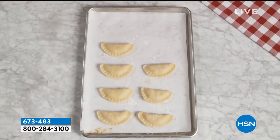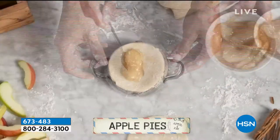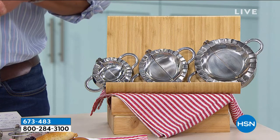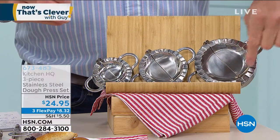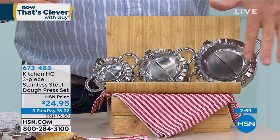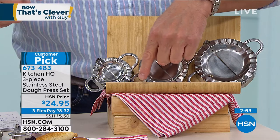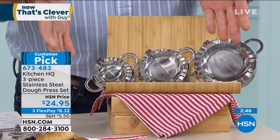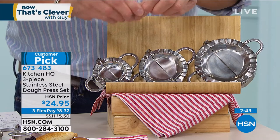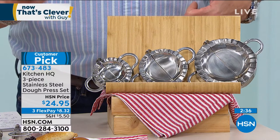Look at these little mini pepperoni pizzas. You're probably buying them frozen in a box and spending six or seven dollars for like two of them. You can make them yourselves for pennies a piece - put them in your air fryer, use them in desserts. Here are the three we're offering: the big one for empanadas or larger pies, the smaller ones for wontons, and you can also make tortellini. The only extra step for tortellini and ravioli is you spin it around and pinch it together. Really popular - customer pick on HSN.com, read the reviews, already 8,900 spoken for.